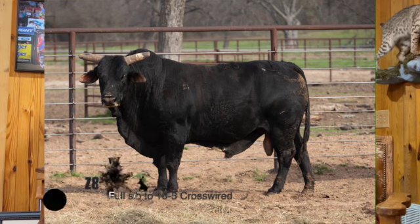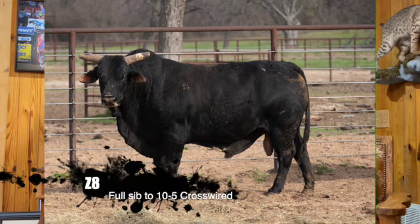Right here is going to be Page Z8, sired by Crossfire Hurricane over 10 Bar 103, making him a full brother to 10 Bar 5 Crosswire — classic world champion PBR Finals bull. He had a lot of brothers that went on and did good, and he's a great breeding prospect.